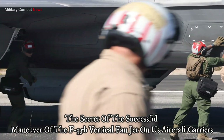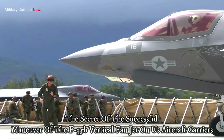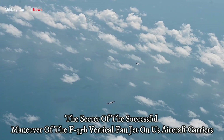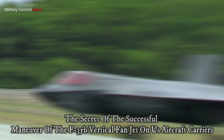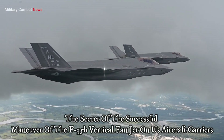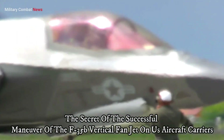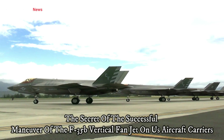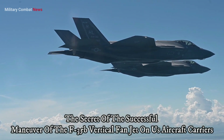The VTOL capabilities of the F-35B have a significant impact on U.S. military capabilities and global air power projection. The F-35B provides the U.S. Navy's aircraft carriers with great operational flexibility — they can operate in shallower waters and on smaller carrier decks, allowing them to approach target areas more closely and reduce response times.